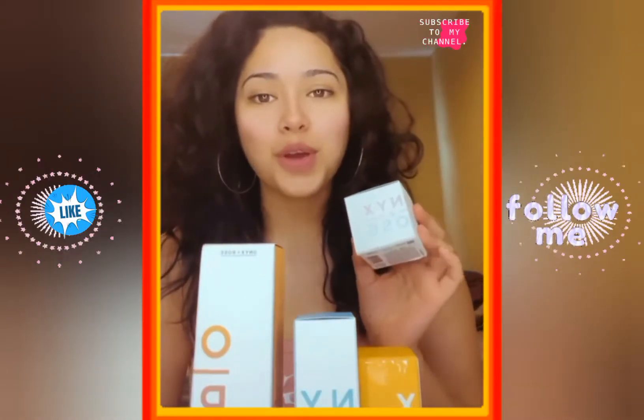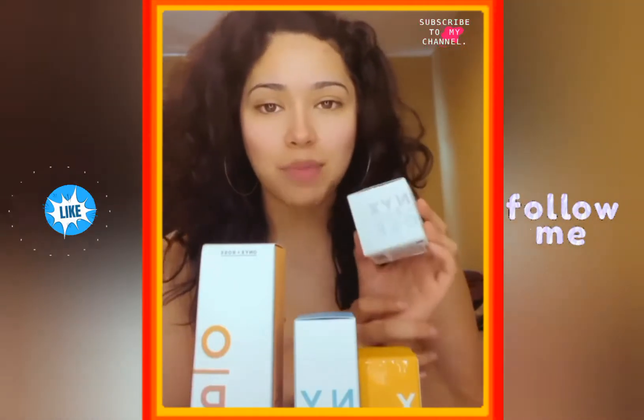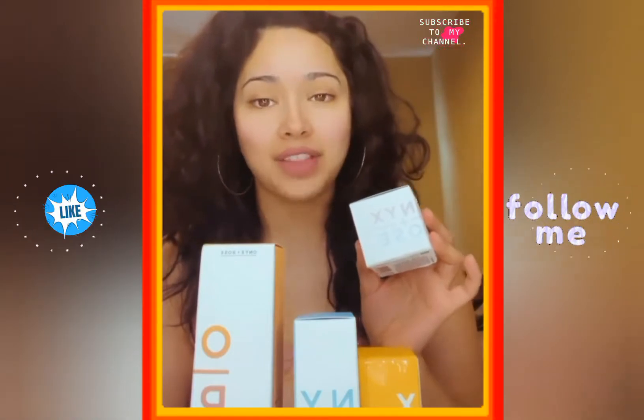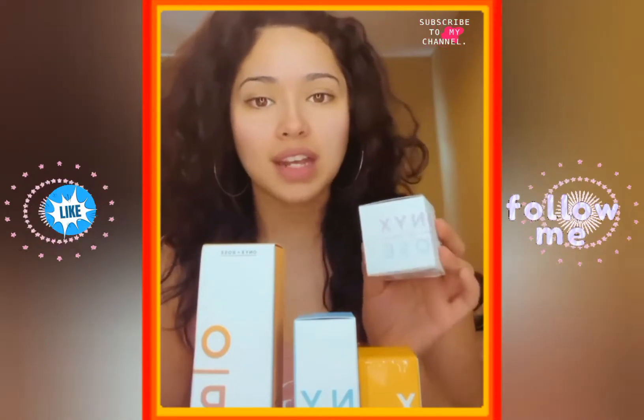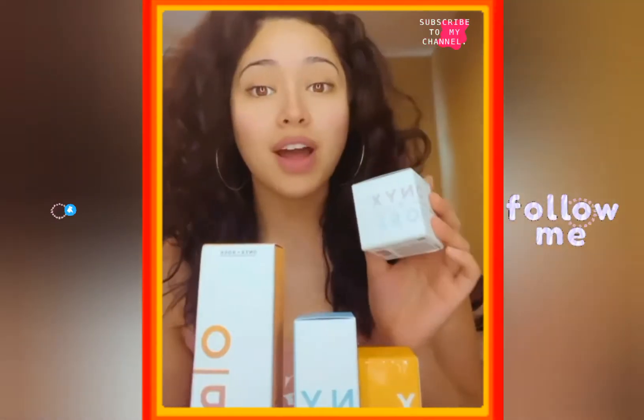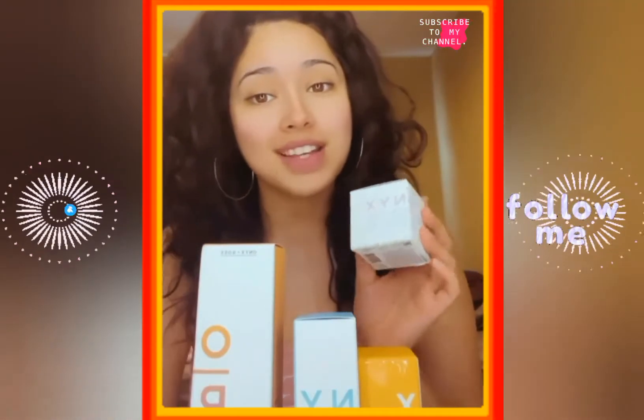Hey guys, so today I want to show you guys this skincare line that I just came across called Onyx and Rose. It is a CBD skincare line that has amazing benefits for your skin. I'm going to go down the line and show you guys the benefits of each product, and maybe you guys will want to put it in your everyday skincare routine.